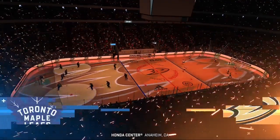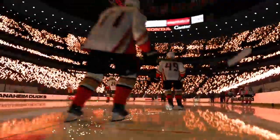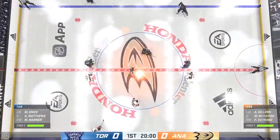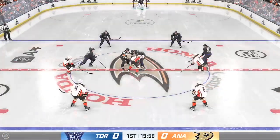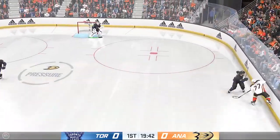Hi everybody, welcome back to EA Sports. When you're hot, you are hot, and that is the way things have gone for the home team as of late. Let's see if they can keep it going tonight. Both teams seem ready and they are about to drop the puck on this opening faceoff. The Ducks win the opening faceoff and we are underway.